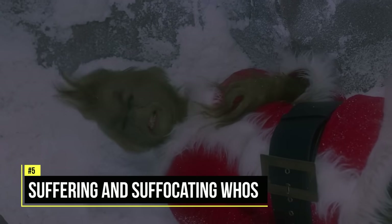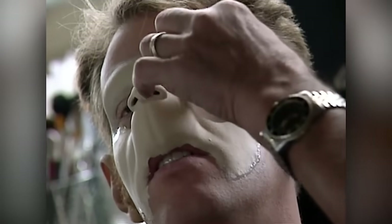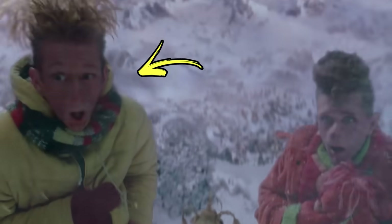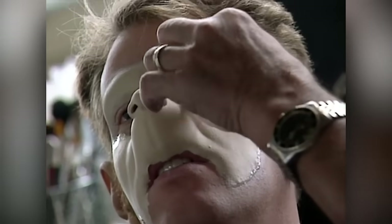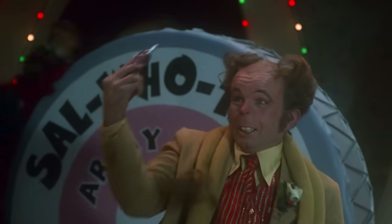Jim Carrey wasn't the only one suffering for his art, because the Who actors also endured three hours in the makeup chair to get their prosthetics glued onto their faces. Jeremy Howard, who played Drew Lou Who, found out that an hour and a half of that time was spent just covering up their real eyebrows so that the fake ones could be put on. So he decided to just shave his off to save time.